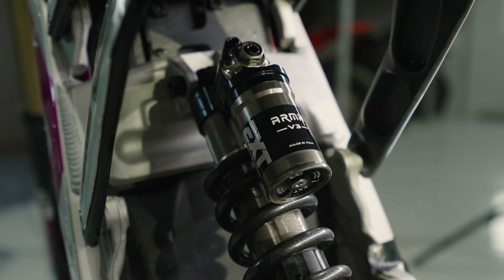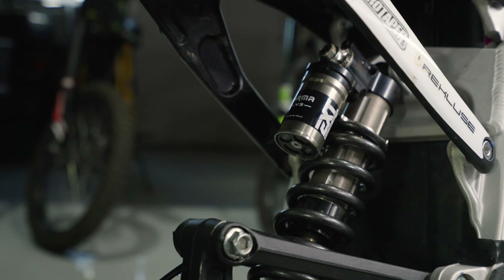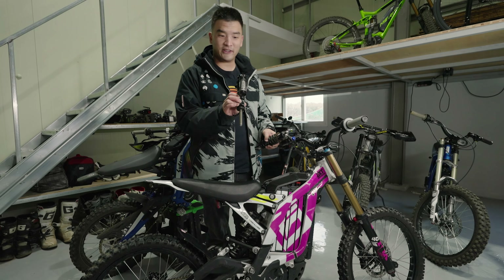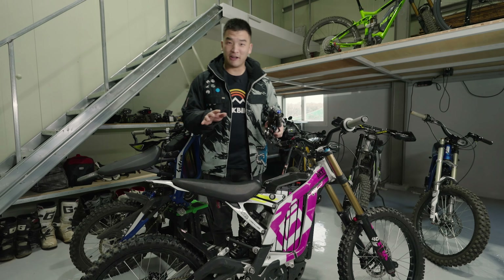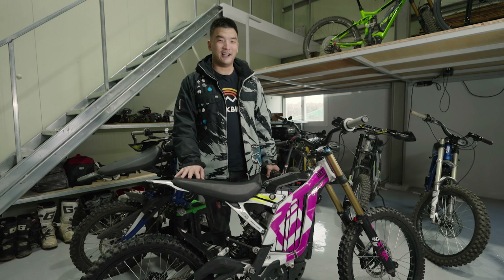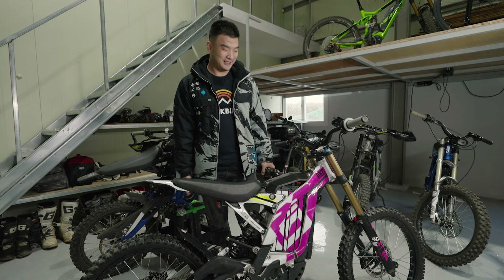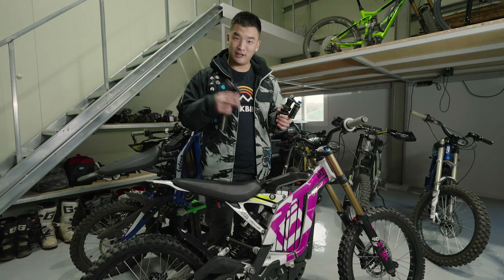This is the EXT Arma V3 shock. I will say this EXT shock is such a big improvement from my stock shock as well as the RockShox Vivid that I broke a few months ago. So I'm very happy with this new shock — it was a very long wait of five months. It kept getting delayed, but it's here and it feels way different from anything I've tried on the Saran.